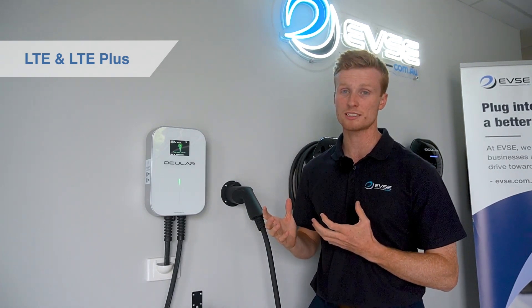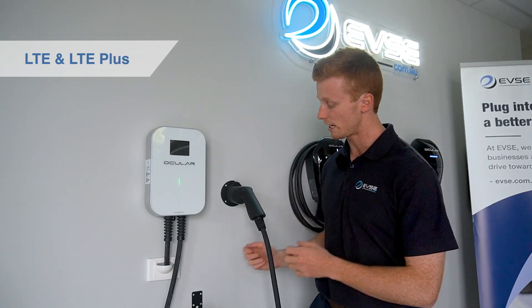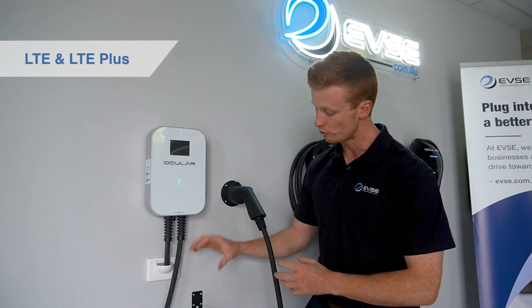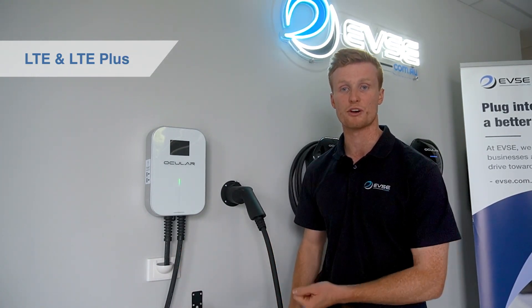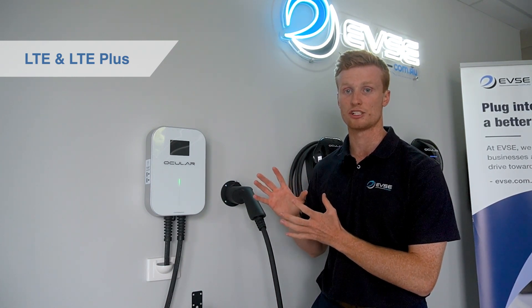It doesn't come with any smarts, but what you'll find is it does come in two different variants: one being a tethered unit and the other being a universal socketed version where you bring your own cable. This is our most cost-effective EV charging station for the home.